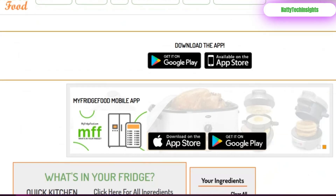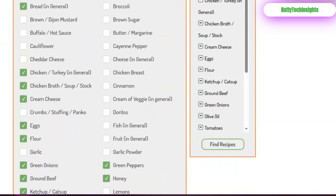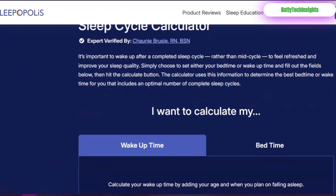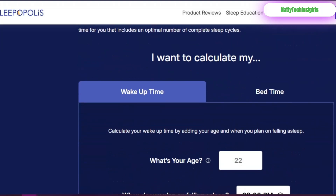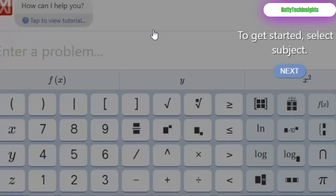My Fridge Food: defeat dinner indecision — input your ingredients and get instant recipe ideas. SleepyTie.com: calculate the perfect time to fall asleep to wake up feeling refreshed. Mathway and Symbolab: powerful tools for solving math problems step by step.